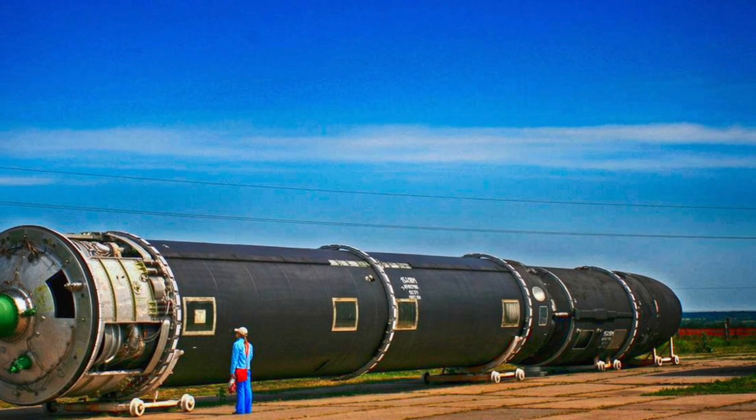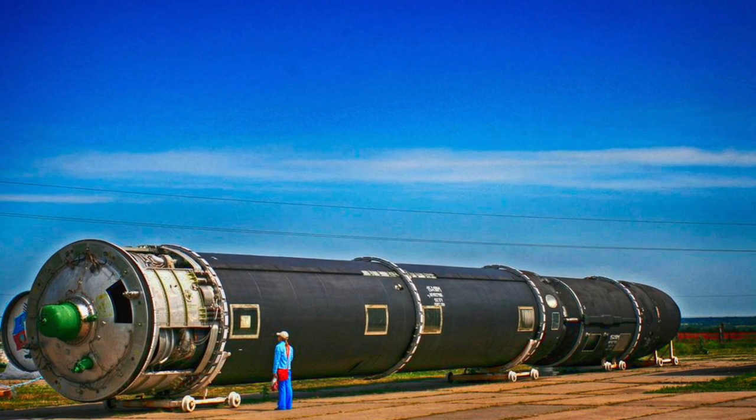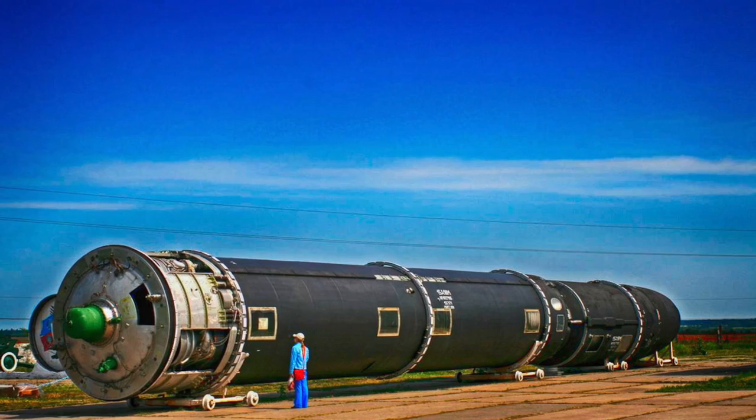In this video, Defense Updates analyzes how Russia plans to protect its most powerful weapon, RS-28 Sarmat, from America.